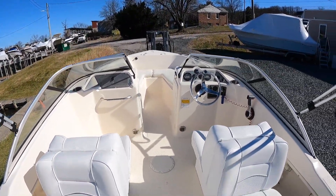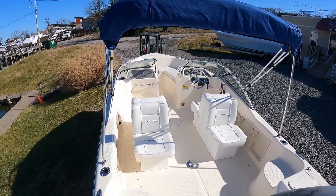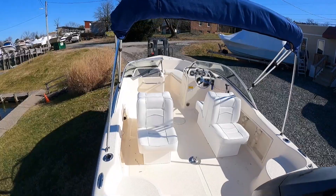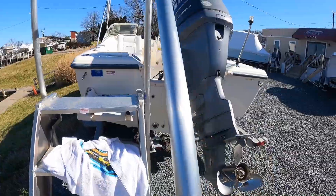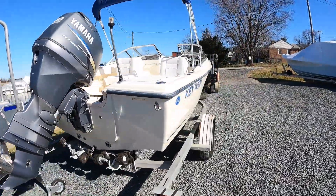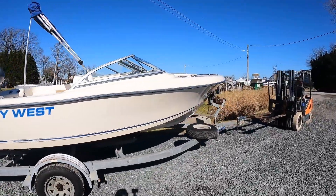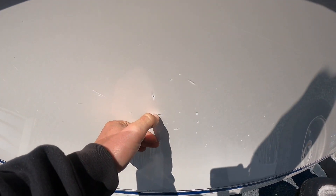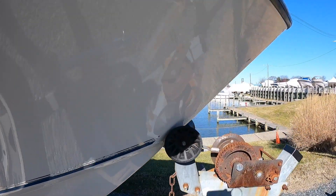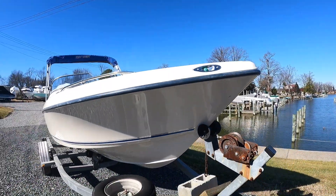Really clean boat. On the quick walk around, there's a little bit of dock rash in the midship area, and some little chips in the gel coat on this side — just cosmetic.